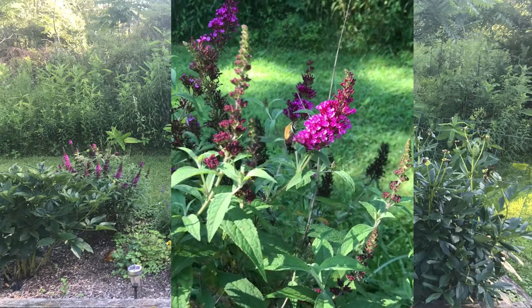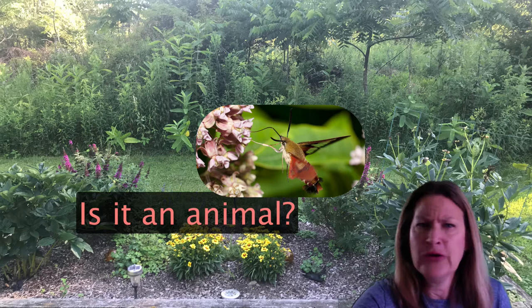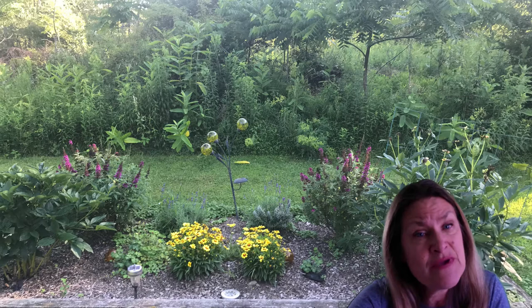It's time to take out your science notebooks. We're going to see if you can answer some questions about this animal. Questions like: Is it something alive? How do you know that? Is it an animal? How do you know that? What features do you see — wings, legs, hair, feathers, scales, any other body parts? What can it do? Is it flying or swimming or running? What does it look like it's doing? Is it eating, resting, sleeping? Record what you see. Take out those notebooks.